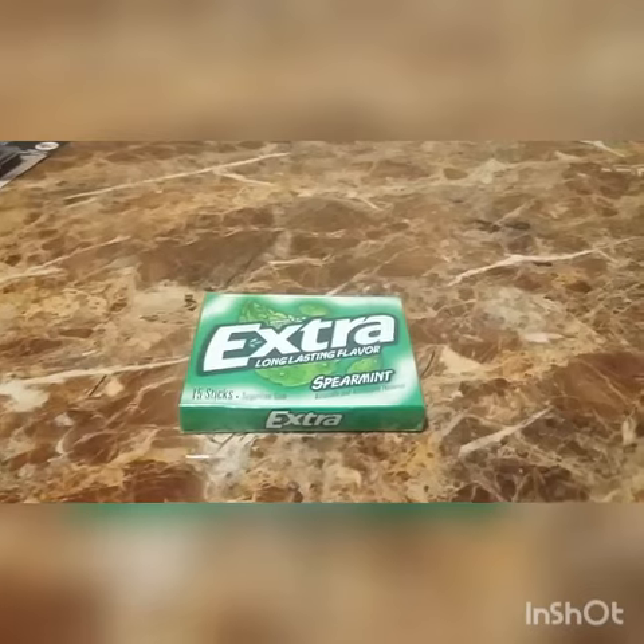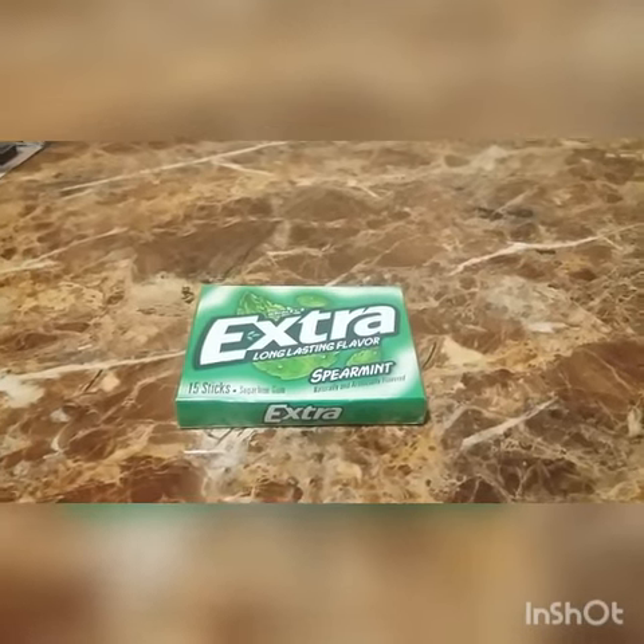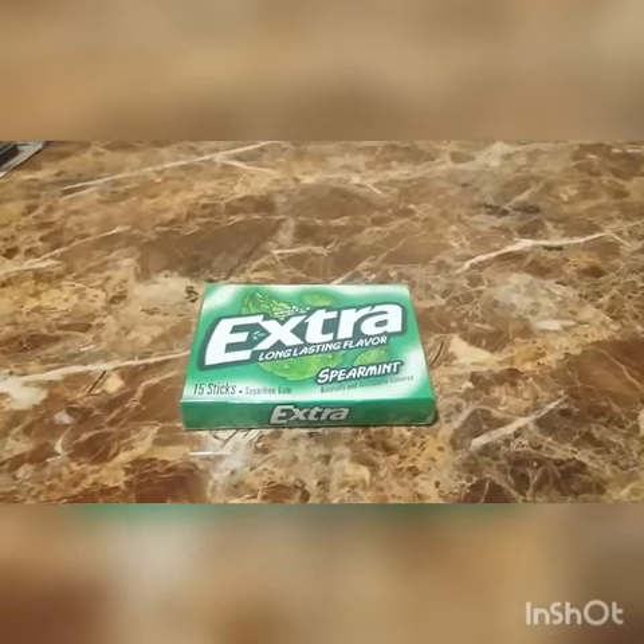This is the freebie of the week. After buying this extra spearmint gum for $0.99, I received a $0.99 extra care book.